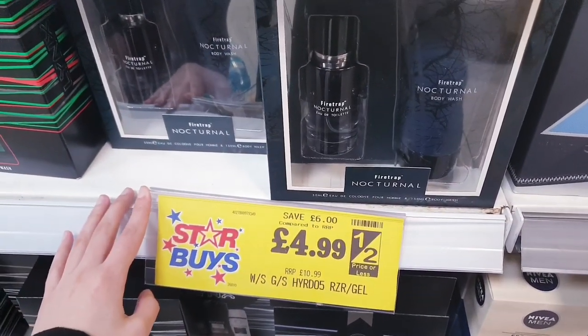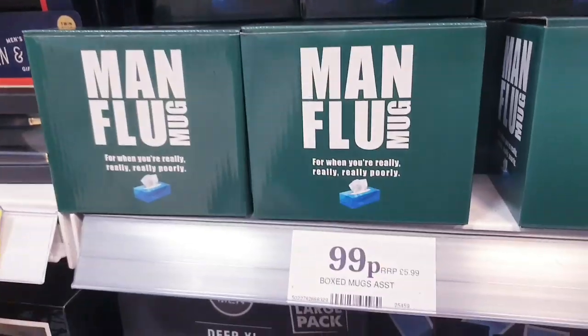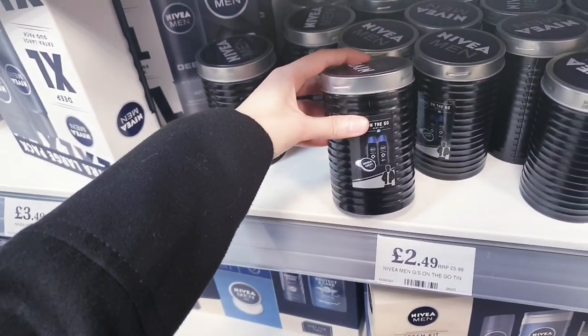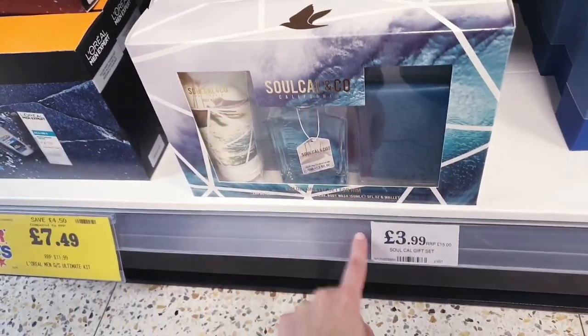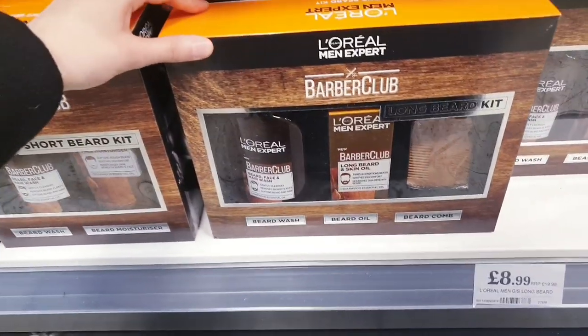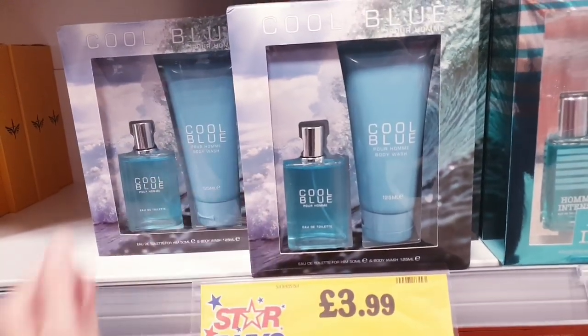This is £4.99, so that's half price. Firetrap as well. This man mug is £0.99p. This is a nice one as well — Nivea Tin, £2.49. This one is £3.99. It's quite nice. This one is £8.99 L'Oreal for men. And this one is £3.99 here.